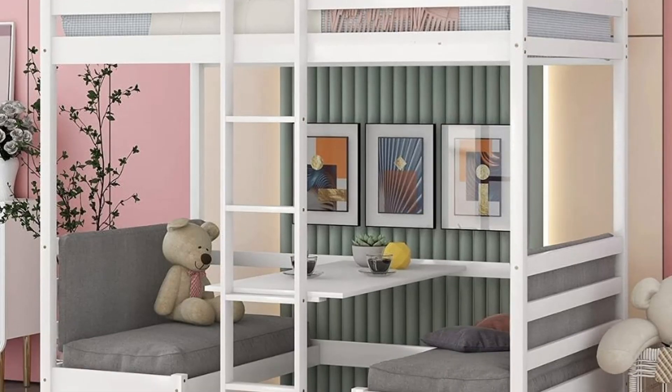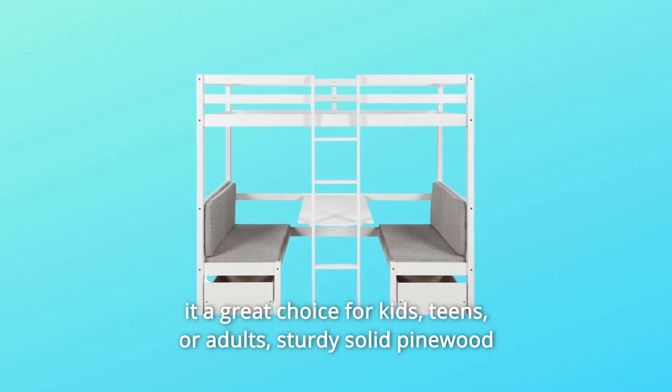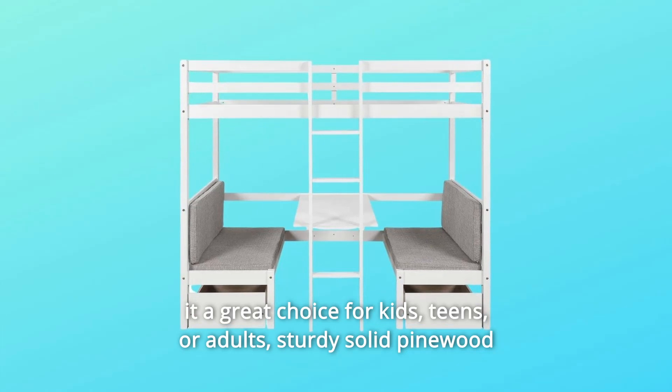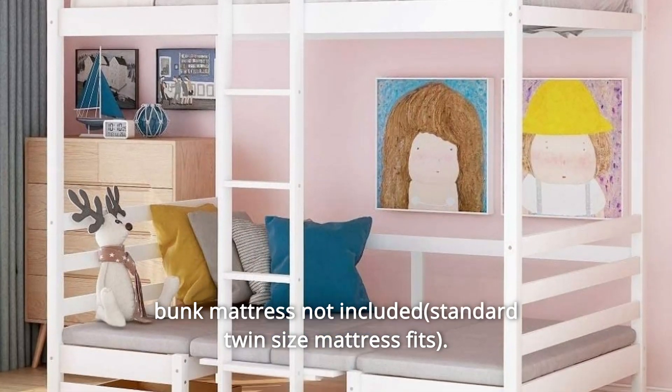Number 3: The top bunk and bottom bunk both have a 175-pound weight capacity, making it a great choice for kids, teens, or adults. Sturdy solid pinewood construction finish, slat support, and bottom cushions are included; top bunk mattress not included.